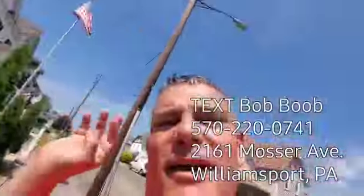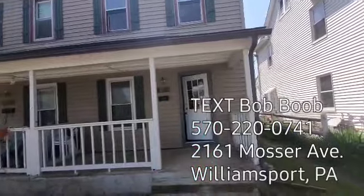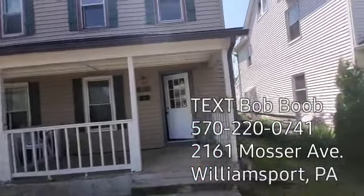Hey everyone, it's Bob here. I'm doing a video tour here at 2161 Mosser Avenue.